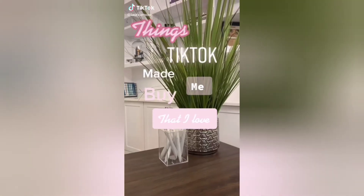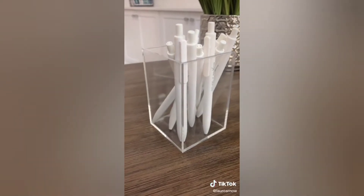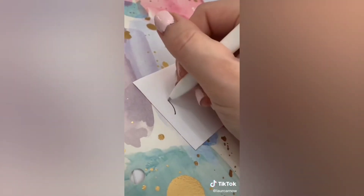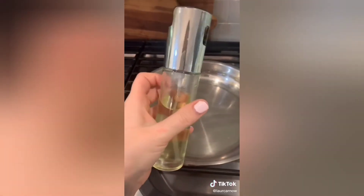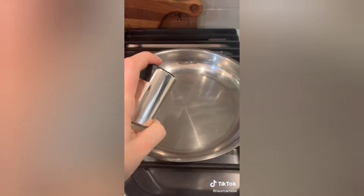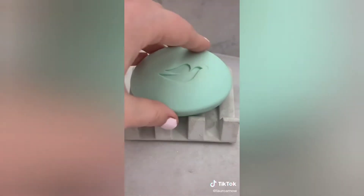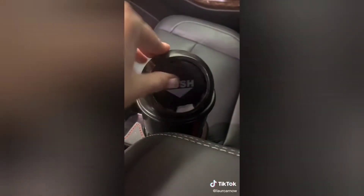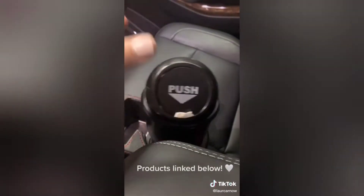Things TikTok made me buy that I love: these acrylic pen holders — you can also use these for makeup brushes. These white gel pens that write so nicely, I use them every single day. This oil spray dispenser — I love this, we have not bought cooking spray since. This concrete soap dish. This mini trash can that fits in your cup holder. As you can see mine is super full. Be sure to like and follow for more.